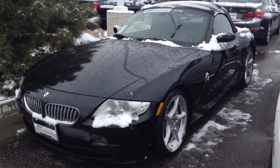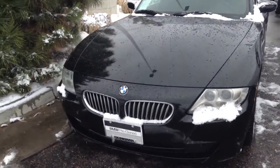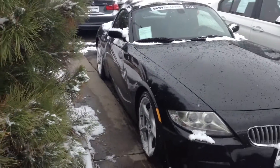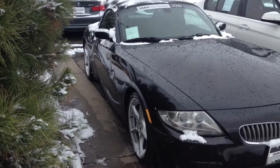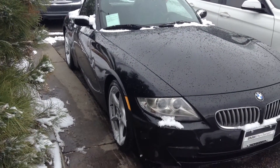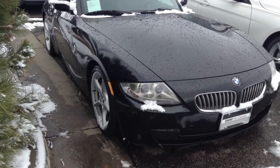Hi there, Jeff Hansen, ChampionW. I wanted to come out and shoot a short video on the 2006 used Z4 we've got over here. This is the 3.0 SI, black on black.